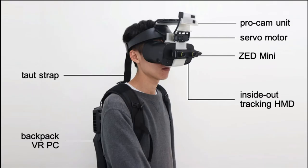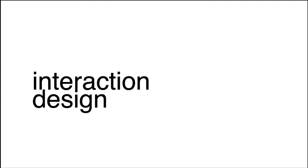The HMD-Lite prototype consists of an inside-out tracking HMD, a projection unit, a servo motor, and a stereo camera attached to the front side of the HMD. We present the interaction mechanisms in our prototype that facilitate users' communication.